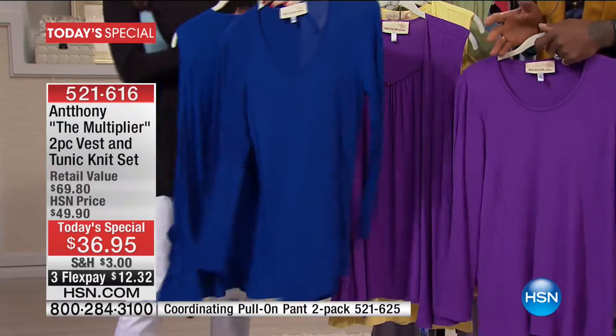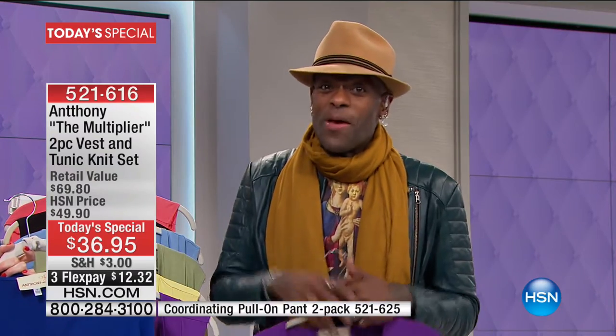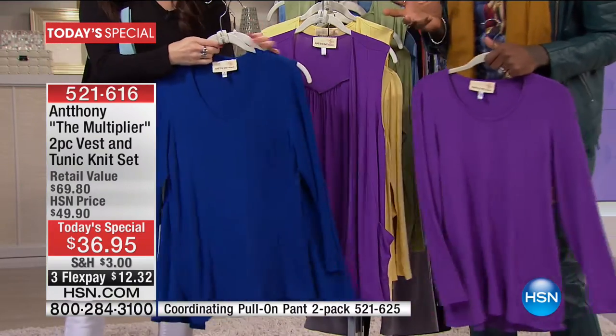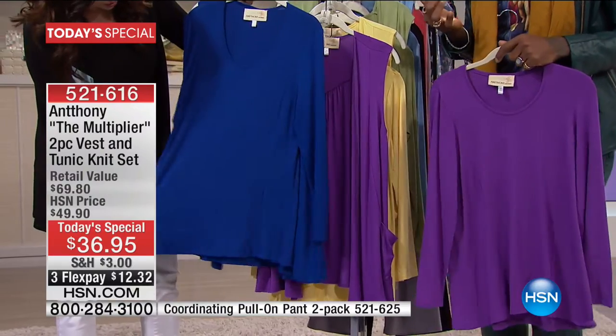When I was in Europe a couple of months ago in London, that's all we saw on all the runways — from Vivian Westwood to all the other designers, they were showing the vest. They said the vest is the most important piece, and they call it a waistcoat in Europe. But if silk and cotton were to have a baby, Carrie, that baby's name would be rayon. Rayon has both of those properties — it's silky smooth but also as durable as cotton.